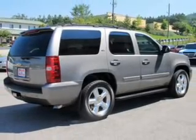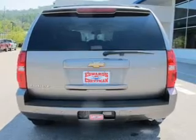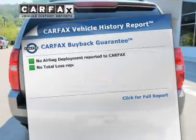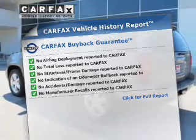Brake safely with the anti-lock braking system. Let the outside in with a power sunroof, and pamper yourself with memory settings. Know the history on this ride and greatly reduce your buying risk with the included Carfax vehicle history report.